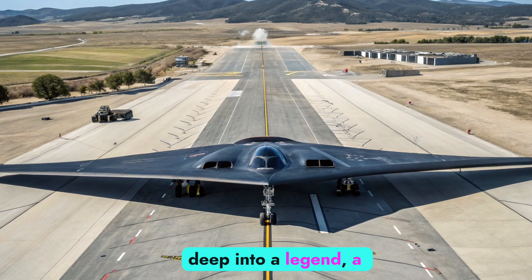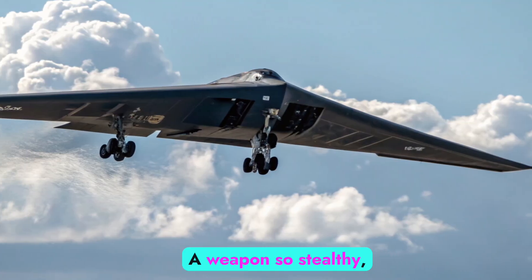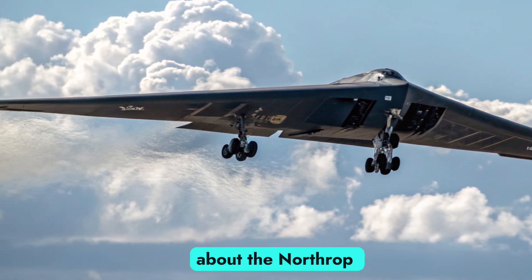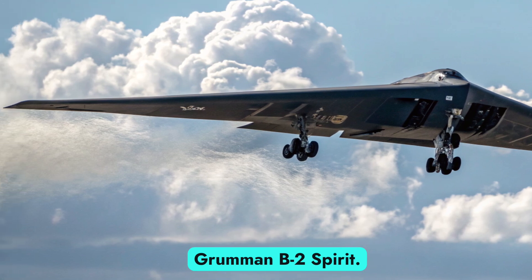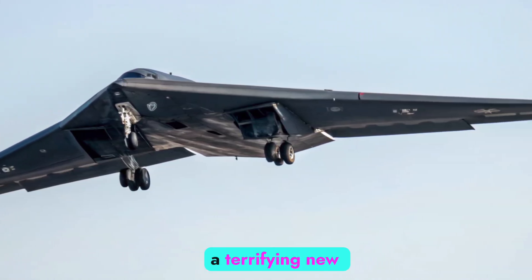Today we're diving deep into a legend, a ghost in the sky, a weapon so stealthy it changed the very nature of war. We're talking about the Northrop Grumman B-2 Spirit, and in 2025 this flying shadow just got a terrifying new upgrade.